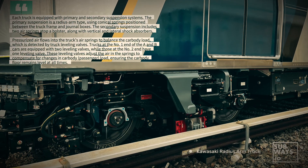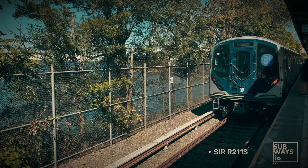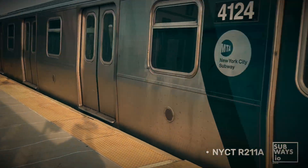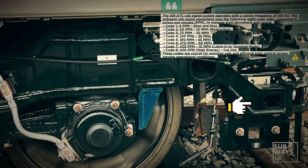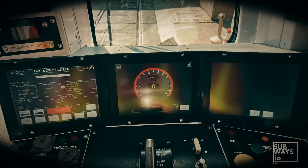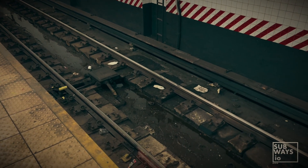The R211S cars are equipped with carbon ATC equipment compatible with SIR's existing Wayside ATC system, while the NYCT R211S and TCARS are equipped with carbon CBTC systems. The R211S cars are specifically designed to be electromagnetically compatible with SIR's 100 Hz pulse code modulated track circuits, which are used for train detection and cab signaling. In contrast, NYCT rail lines use 25 Hz and 60 Hz power phase track circuits, along with CBTC.